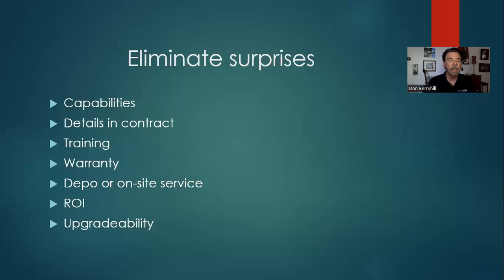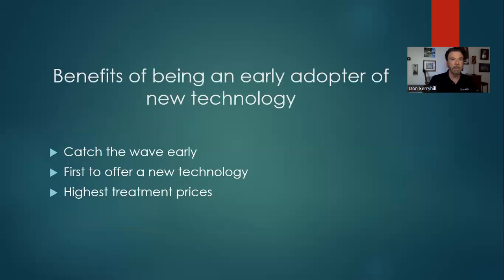How much warranty is enough — should you buy the extended warranty when you buy the laser? Maybe, maybe not. Consider what kind of service the companies provide: is it depot service, where your laser or handpiece is shipped back to the manufacturer and repaired, or on-site service? Some lasers are just too big and heavy to ship back. Think about your return on investment — figure out how many treatments you'll need to do per week and month to make the revenue you need. And is it upgradable if you plan to expand?